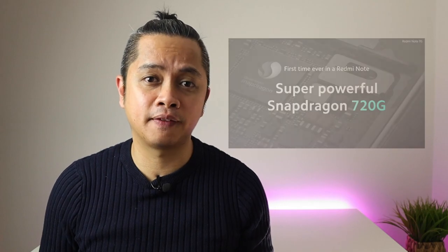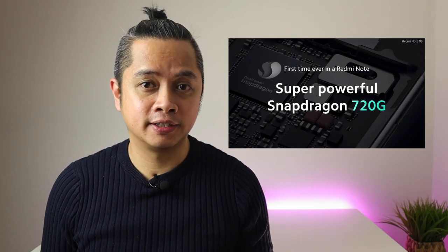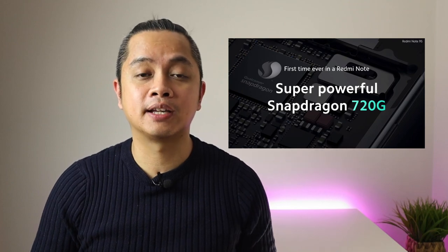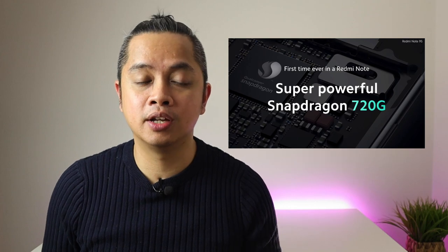Number three is the processor. It's using the Snapdragon 720G — the G stands for gaming, so this is designed for gamers. It has an 8-nanometer Snapdragon chip with a clock speed of up to 2.3 gigahertz, the fifth-generation Qualcomm AI engine, and more. The AnTuTu benchmark score is more than 270,000.